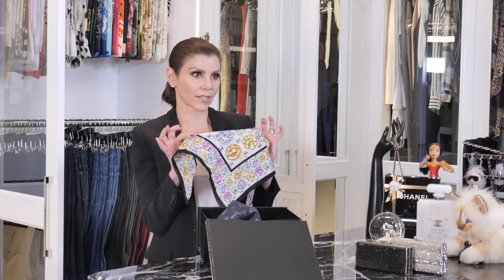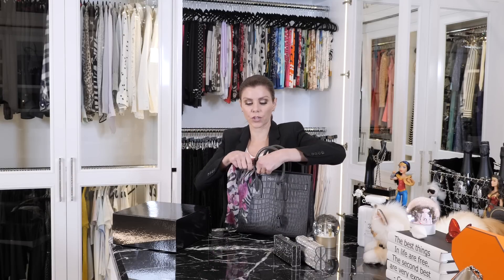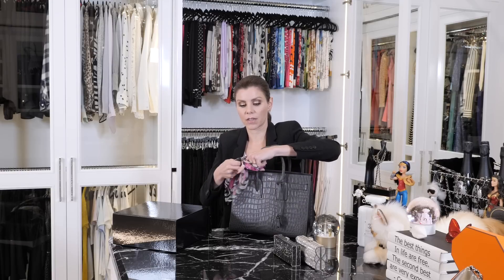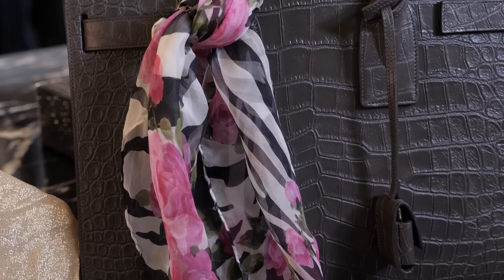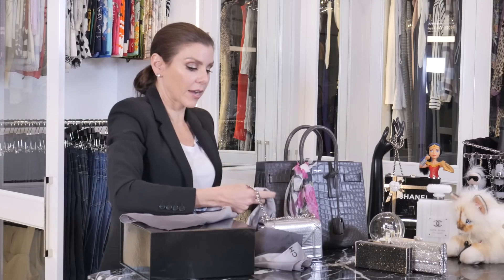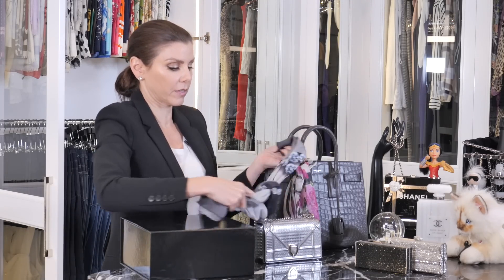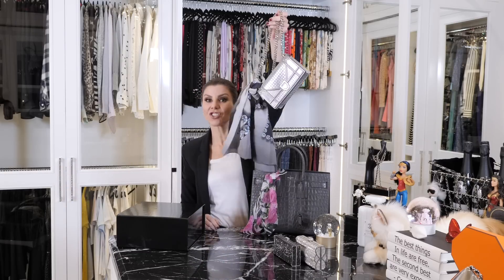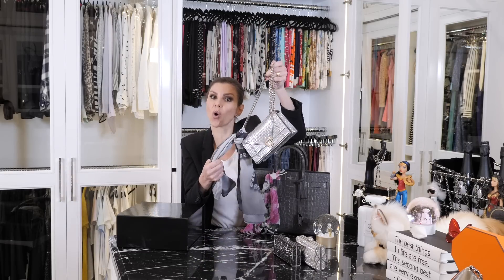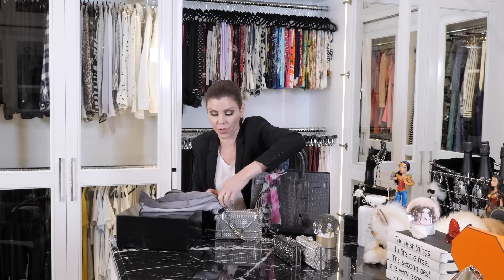My very favorite thing to do with scarves is to tie them on purses. There's no wrong way to do this — just tie it. A little pop of color, isn't that fun? Adds a little life to your outfit. You can do it on a small bag, too, and you can do it with a big scarf — it doesn't have to be a small scarf. It actually even dresses it up. And it means you don't have to hold your scarf, because I'm always cold, so I always have a scarf with me.